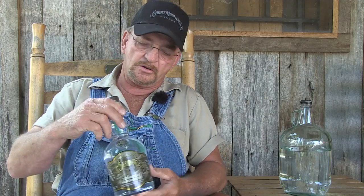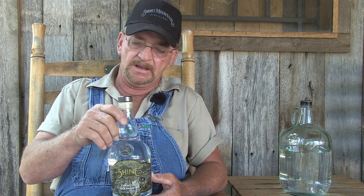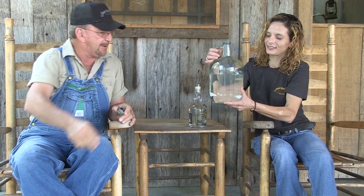This is the jar we put it in now. It's a nice jar, got the coin on it, good labeling. The nice thing about our moonshine is it's authentic moonshine, like it's been made for over a hundred years. It's the same way it was made in the woods, except we're in a building and making it legal now.